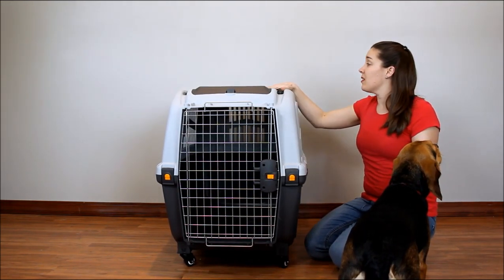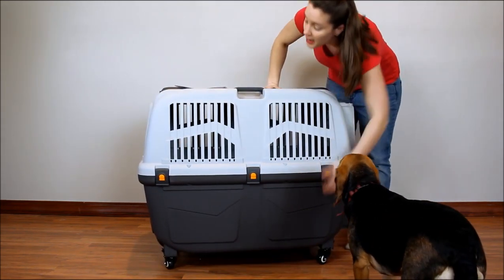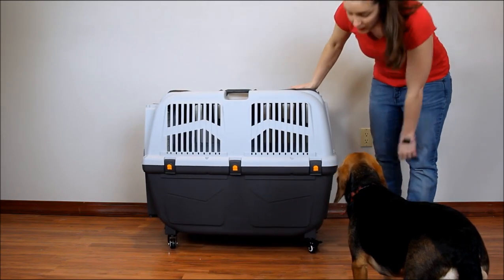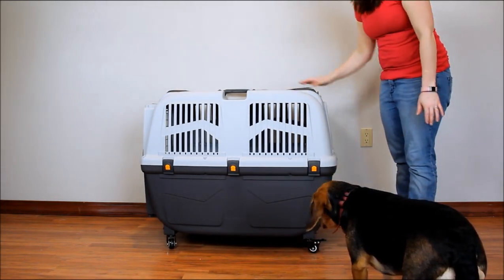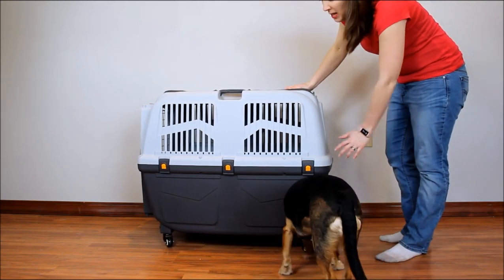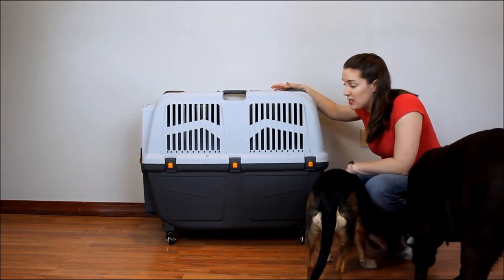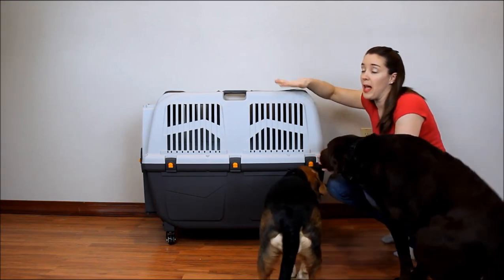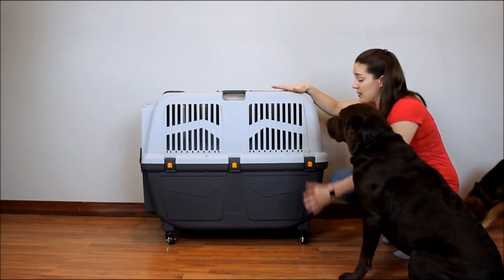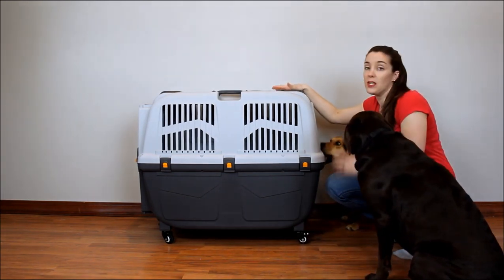The dimensions of this one are 32 inches long, 26 inches high, and 24 inches wide. You'll notice mine has caster wheels on the bottom — these are sold separately for about $40. If you're traveling with your pet, I highly recommend these wheels. It makes it so much easier. A lot of airports have flatbed carts, but these caster wheels are a godsend for traveling with a large pet.